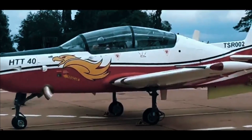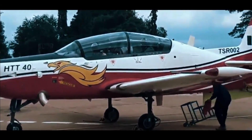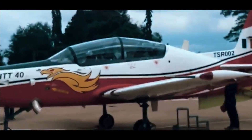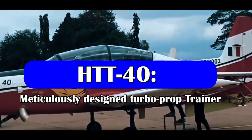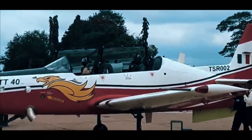The HTT-40 would be used for basic flight training, aerobatics, instrument flying, and close formation flights, while its secondary roles would include navigation and night flying. The aircraft is a testimony of HAL's cutting-edge technology, designed to meet the primary training requirements of Indian Defense Services.